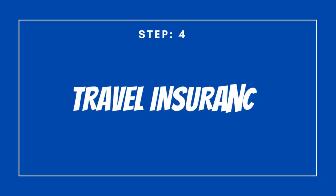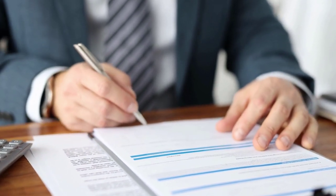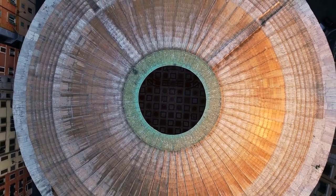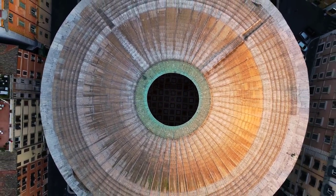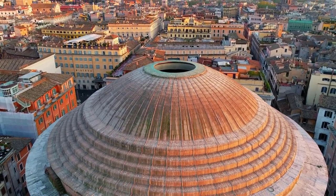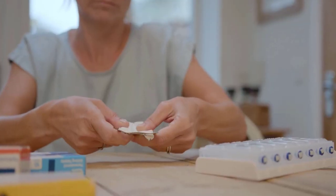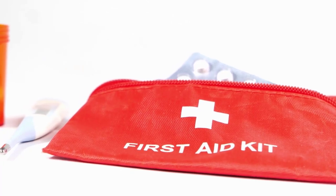Step number four: travel insurance. It is a good idea to take travel insurance if you are planning to travel abroad. Travel insurance can come in handy in case of lost luggage, flight delays, cancellation, and given the current situation with COVID-19, travel insurance will give you peace of mind in the unlikely event that any medical treatment is required. Prepare a pharmacy kit with all the medicines you might need, such as analgesics, antibiotics, disinfectants, antibacterials, etc.